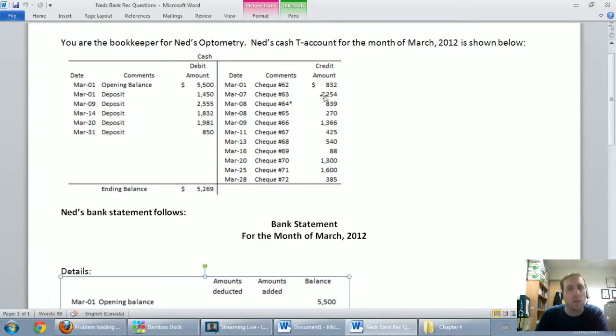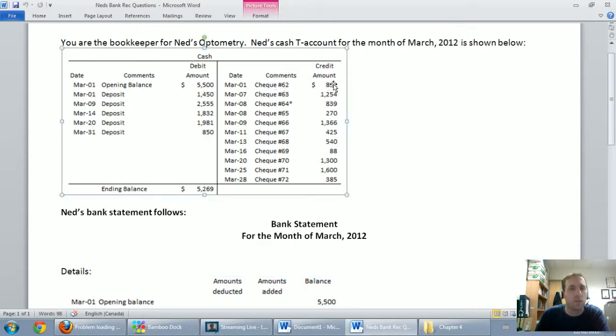I'm going to look for any checks that I've recorded that the bank has missed. So let's start with check 62, 800.